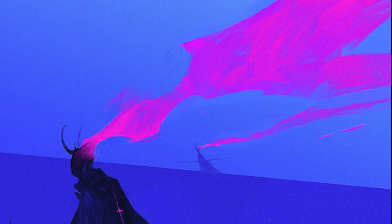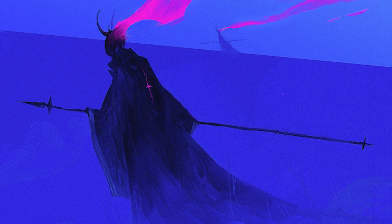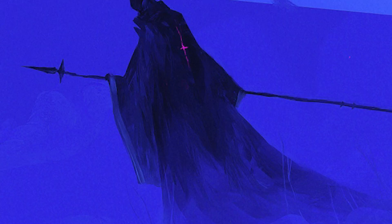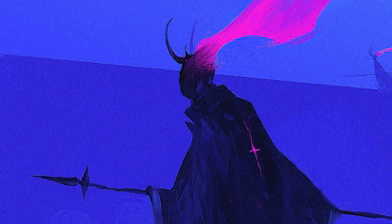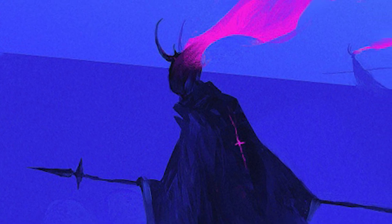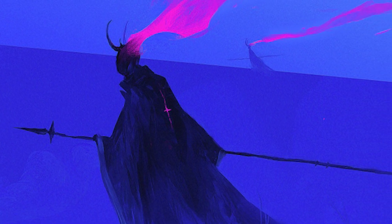With this in mind, what do you see when you view this piece? Our subject is clearly a dark figure of some kind. We see a cloak most reminiscent of a grim reaper, and upon the top of our subject's head appears to be two distinct horns. Perhaps this is the grim reaper, the devil, or a demon of some kind — it's hard to say for sure.